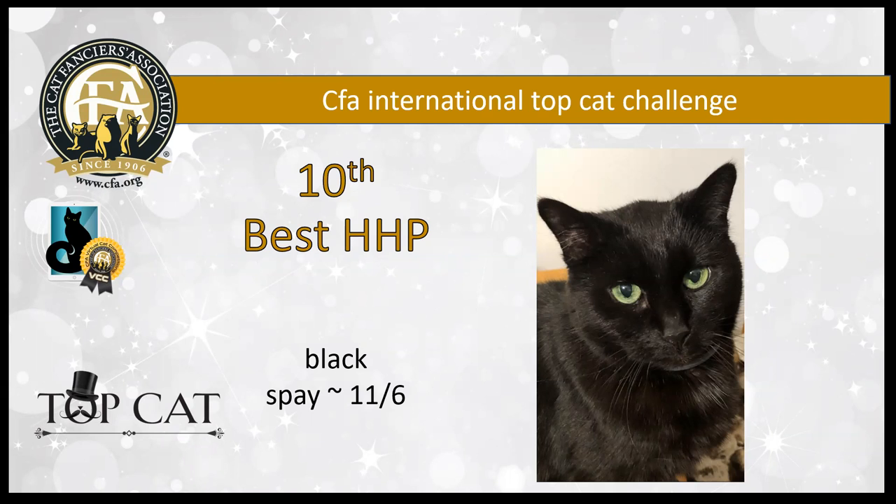10th best is an 11 and a half year old spay with gorgeous, gorgeous green eyes. Just fabulous — look at that color, and on an 11 and a half year old, really, really amazing. She's my 10th best household pet.